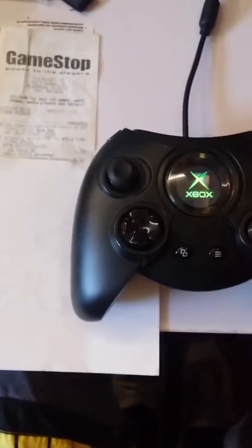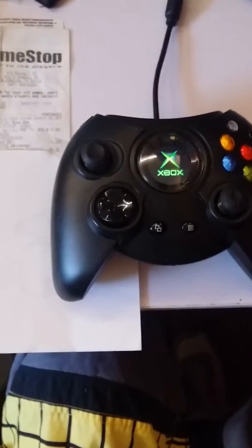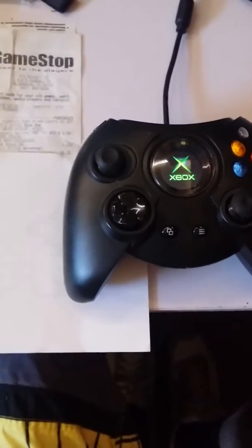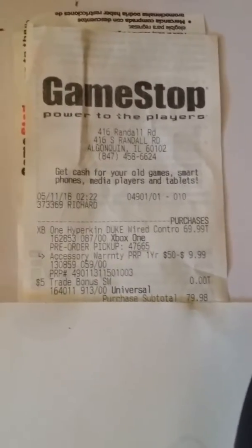I am recording this in regards to the HyperKindu controller having some issues with the left trigger and the d-pad on the dashboard menu. That's my receipt from GameStop — I bought it on May 11th, 2018.